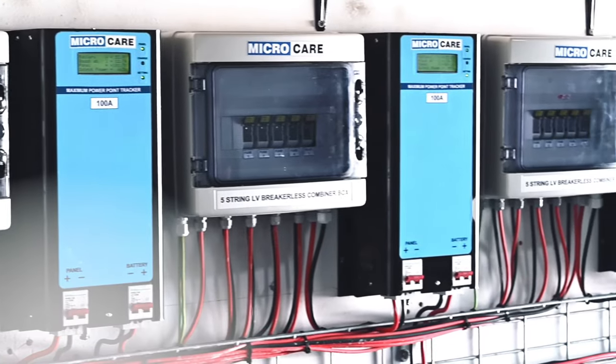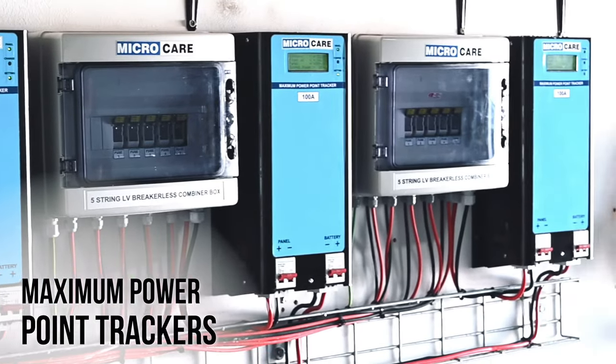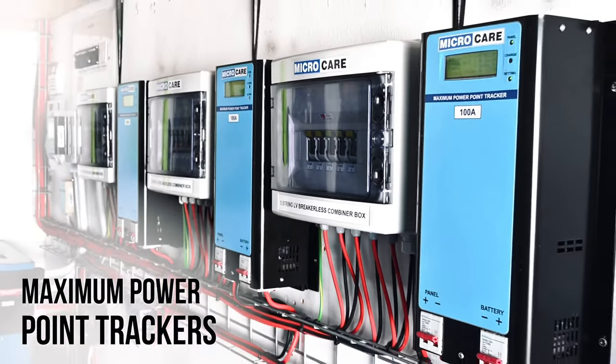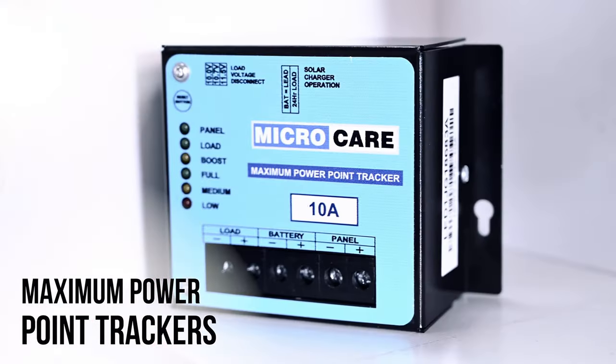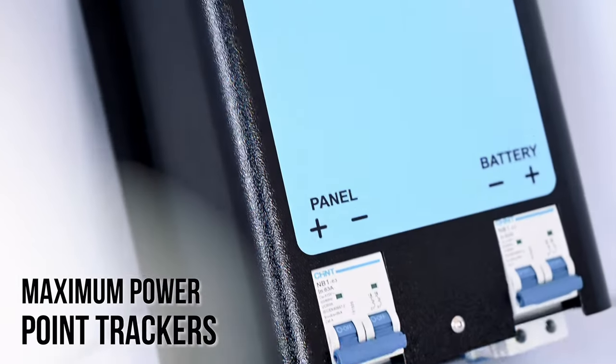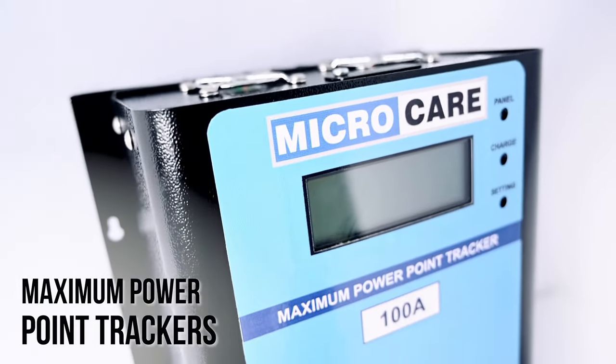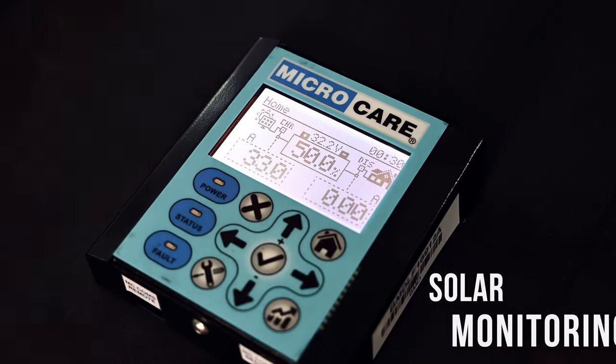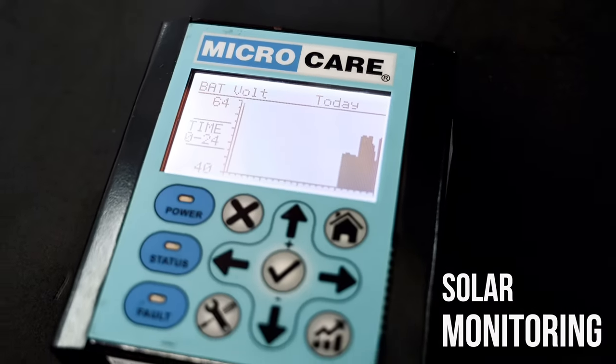Microcare manufactures a range of solar chargers known as maximum power point trackers or MPPTs, in which there are two variants: a LED version with LED indicators and the more popular LCD version with its LCD screen and full lithium ion compatibility. Microcare also manufactures the full monitoring required for your solar system.